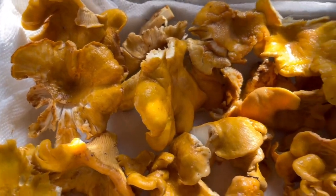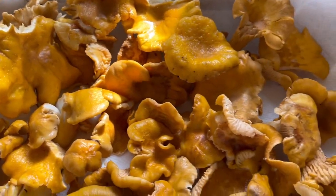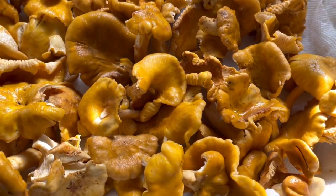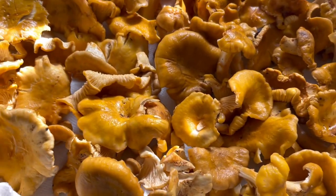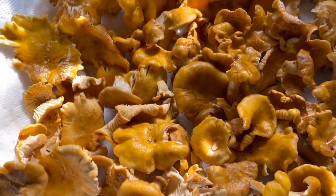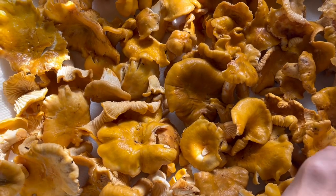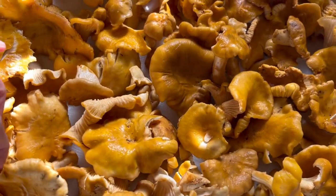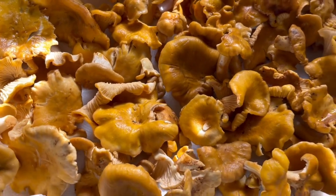They look so pretty fresh from the woods. We probably picked about three pounds of chanterelle mushrooms, guys.